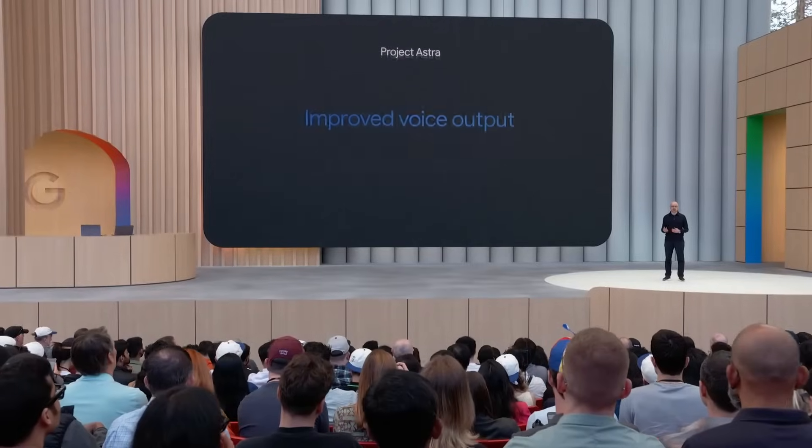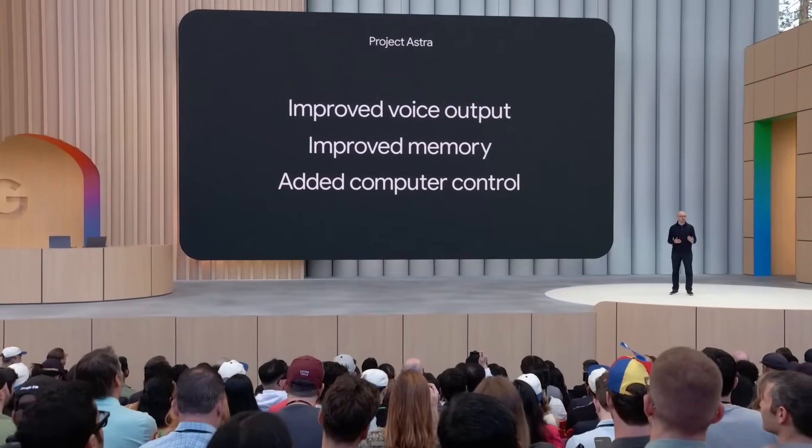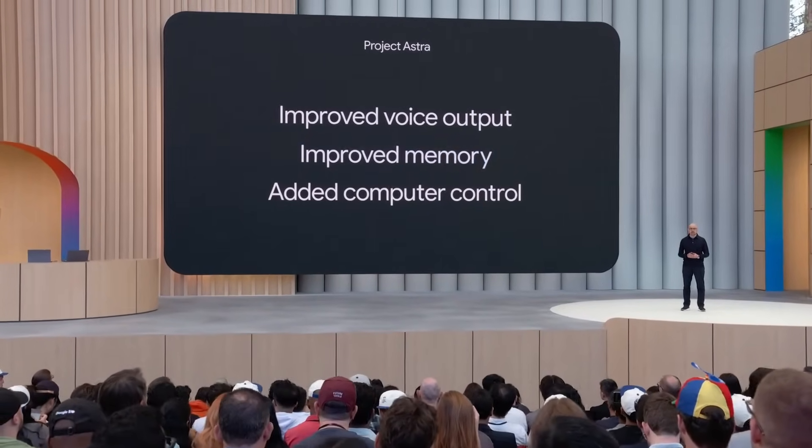We continue to relentlessly improve and explore new innovations at the frontier. We've upgraded voice output to be more natural with native audio. We've improved memory and added computer control. Let's take a look.